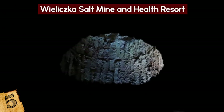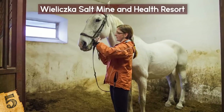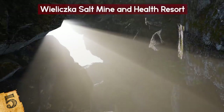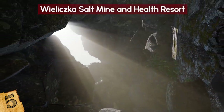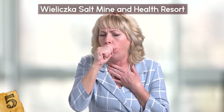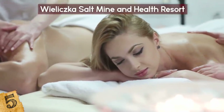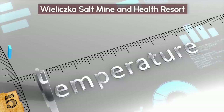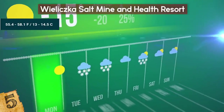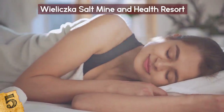The mine also contains a health resort that offers a variety of subterranean therapy services, located in a part of the mine that used to be a series of horse stables. According to the resort's website, the underground air has healing properties because it is unpolluted, and is particularly beneficial for people with asthma, allergies, and respiratory issues. There are wellness treatments available during the day, and there's also an overnight option. The temperature in the sleeping area is constantly between 55.4 and 58.1 degrees Fahrenheit, so make sure you pack warm pajamas.